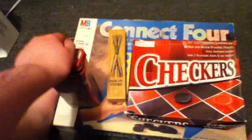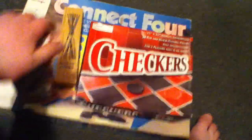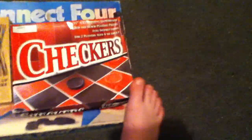Not Lincoln Logs — pick-up sticks. What am I saying? I got Lincoln Logs on my mind because they're in the other room and I'm too lazy to bring them out.